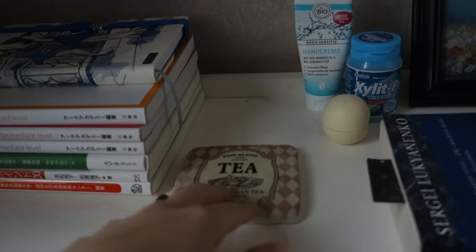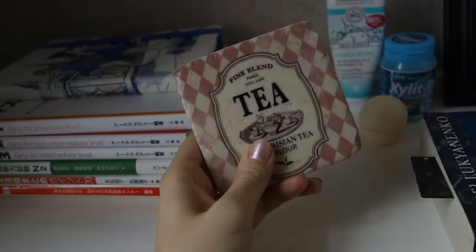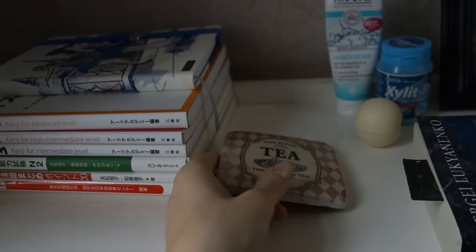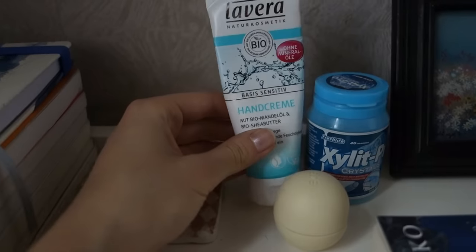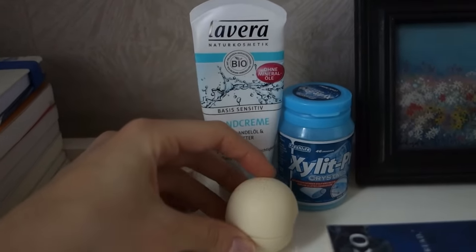Over here I have the cutest coaster that I think is pretty dirty — I should clean it. This was actually given to me by a friend; I thought it was so cute and vintage looking. I just put my coffee and tea on here when I sit in bed and relax. Next to that I just keep some hand lotion, chewing gum, and lip balm.